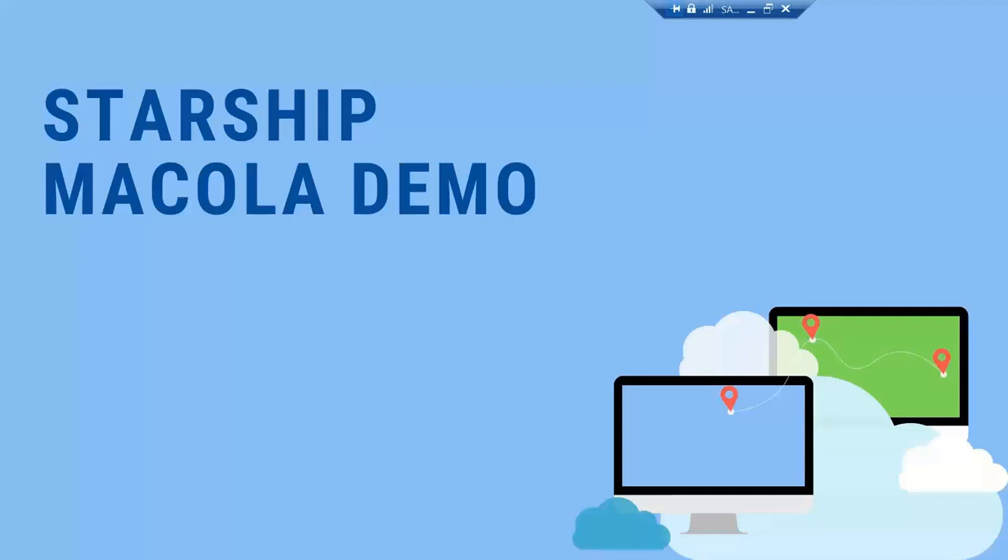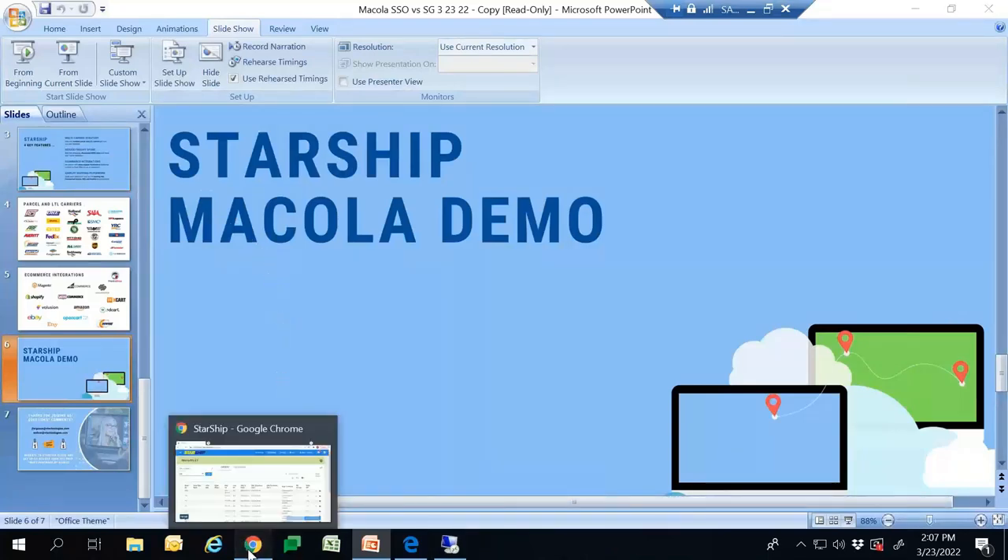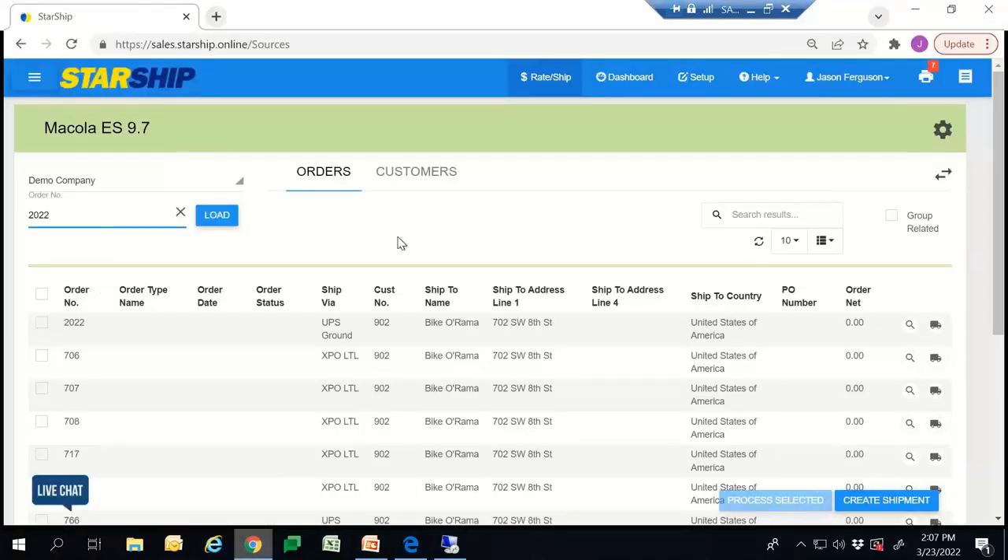I'm going to turn it over to Jason now to walk us through a demo of how Starship and Mercola work together, and then we'll open it up to questions. Jason, the floor is yours. Thank you, Simon. My name is Jason, and I'm the Mercola Account Executive. What I'm going to walk you through today is how to process a UPS shipment as well as the integration aspect with Starship to Mercola.